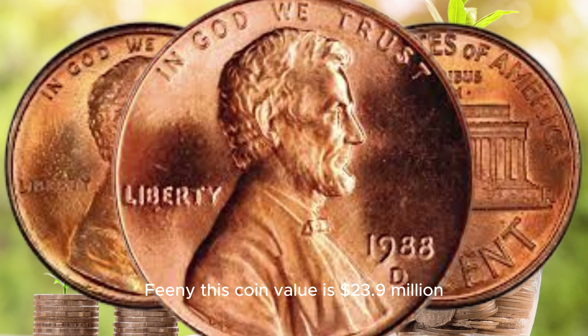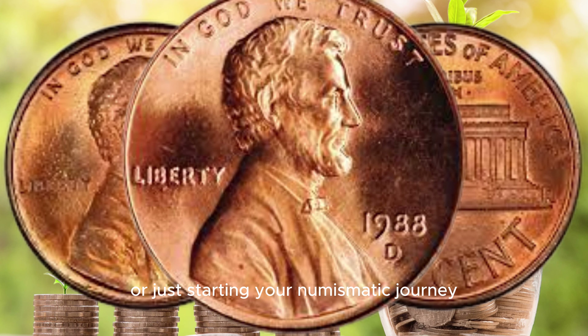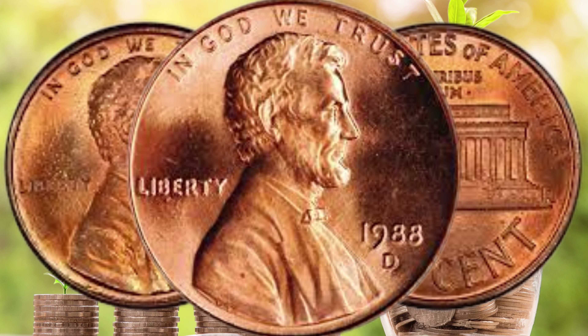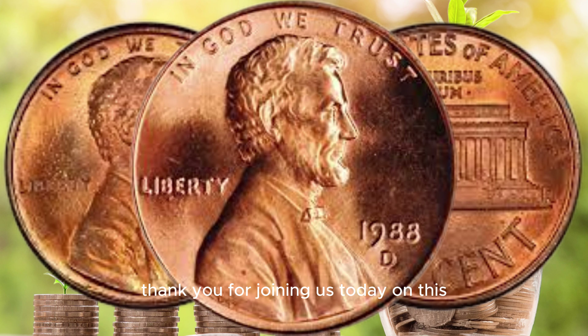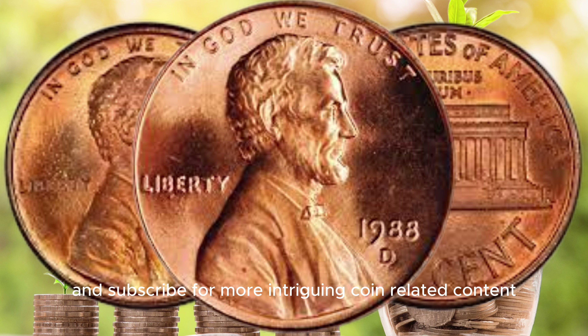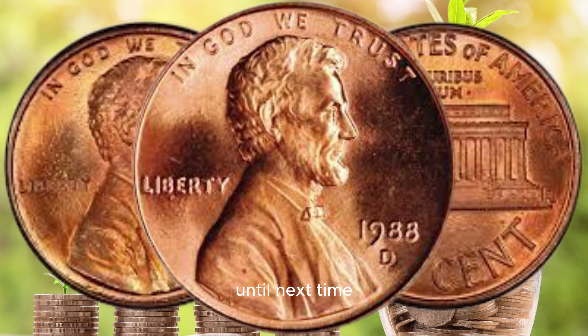In conclusion, the 1988 D Lincoln penny with the double die obverse is a fascinating coin with a unique story. While it has the potential to be valuable, finding one worth a million dollars is a challenge. Whether you're a seasoned collector or just starting your numismatic journey, the joy of coin collecting goes beyond the dollar signs — it's about the history, art, and excitement of discovery.